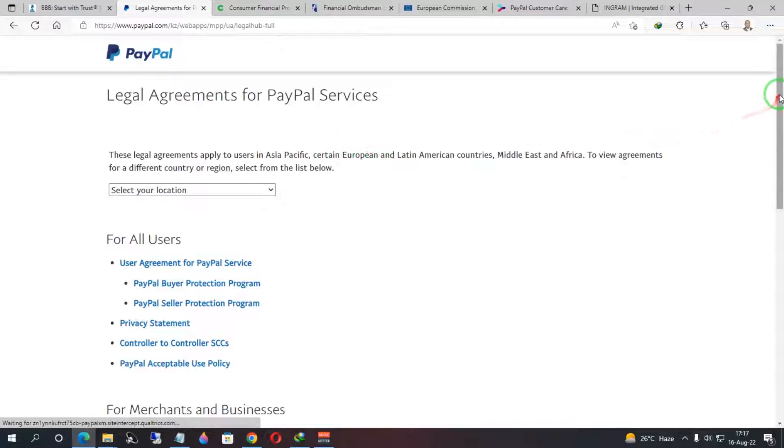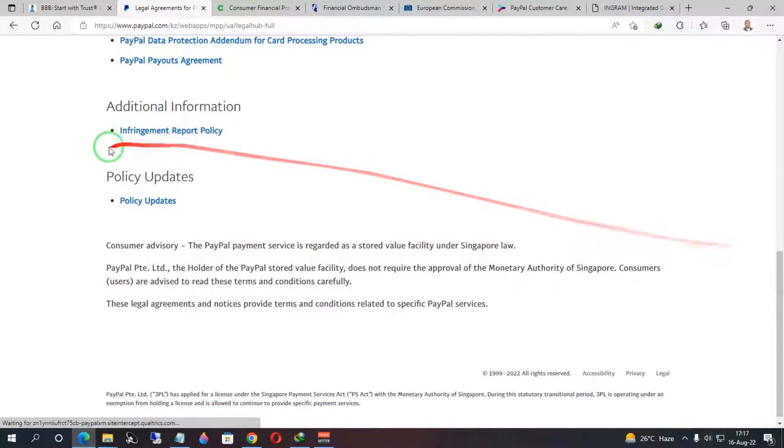To be sure, scroll down to the bottom and check the policy updates. You'll see a consumer advisory stating: 'The PayPal payment service is regarded as a stored value facility under Singapore law.' It even shows the name PayPal PTE Limited, which is how PayPal is registered in Singapore, along with approval from the Monetary Authority of Singapore. So the jurisdiction for this account falls under the Singapore office.